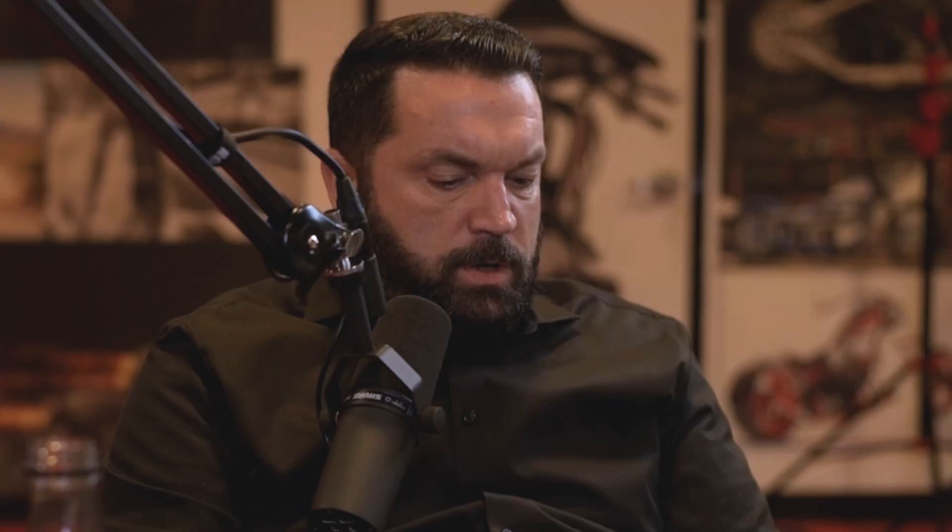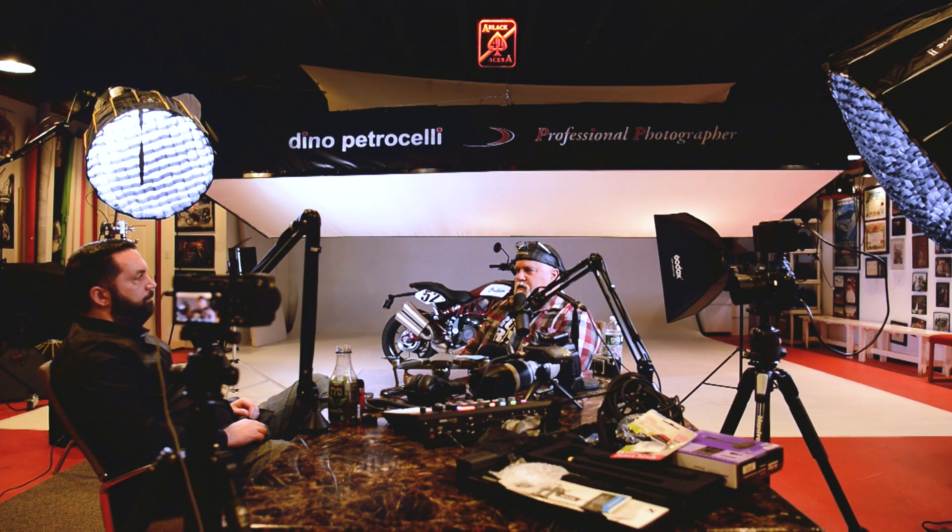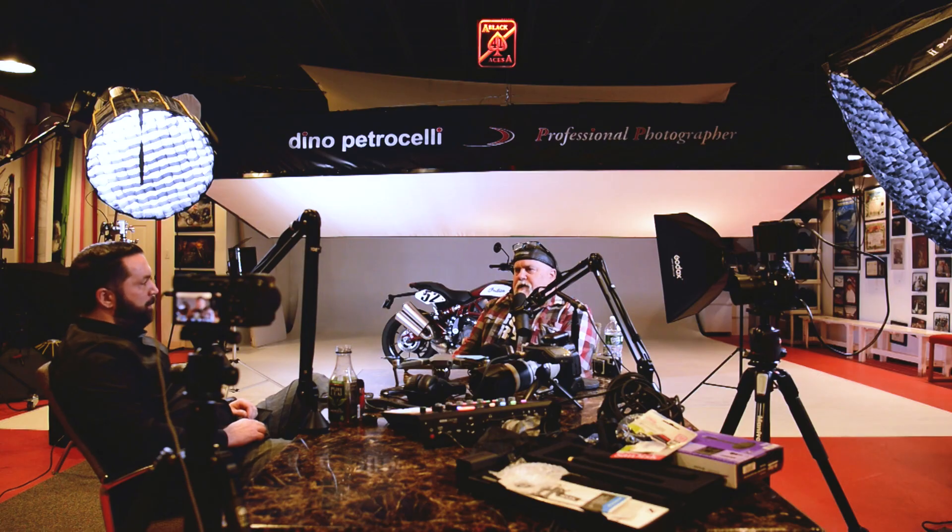What advice would you give up-and-comers — say a 19-year-old with some pretty good work who wants to be a professional photographer? Run really fast in the opposite direction, don't look back. I think it's harder than ever nowadays. Anybody can be a photographer but not everybody can make money doing photography — especially since everybody thinks you can pick up a cell phone and be a photographer because you've got the latest iPhone. It's a phone, it's not a camera. You've got to be diligent and keep doing it.